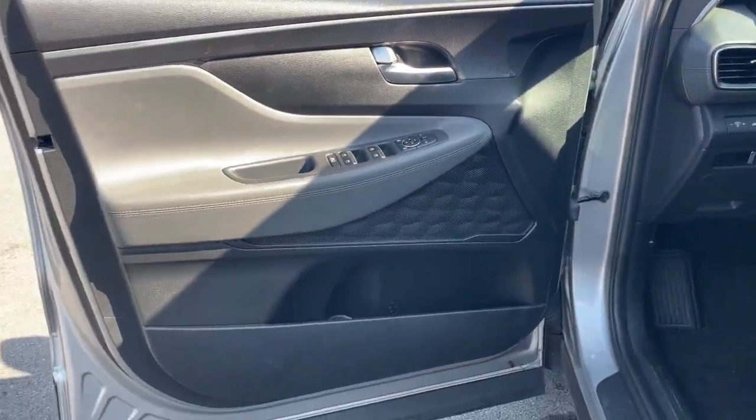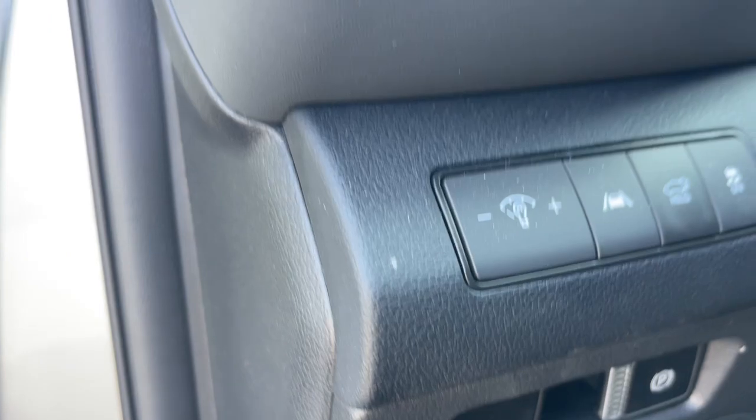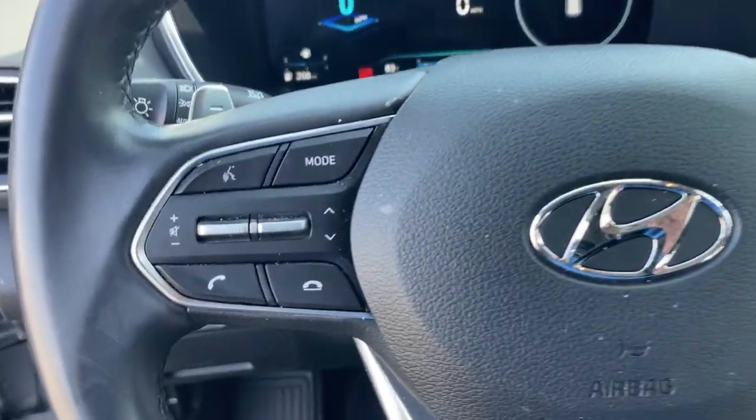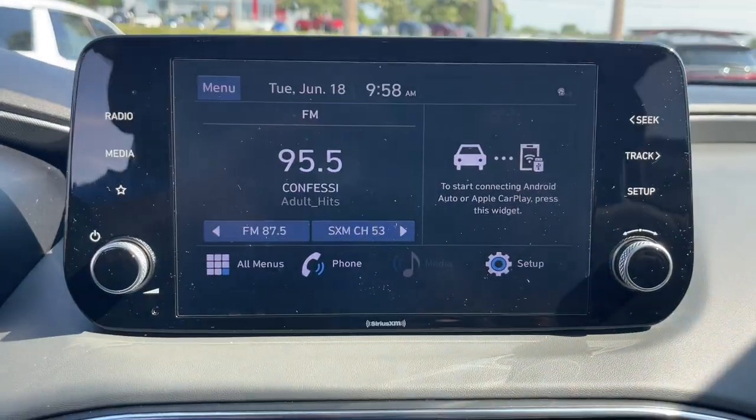These are just some of the great options this vehicle comes with: Apple CarPlay and/or Android Auto, navigation system, hands-free liftgate, keyless entry, heated mirrors, satellite radio, backup camera, aluminum wheels, heated front seat, and leather-wrapped steering wheel.